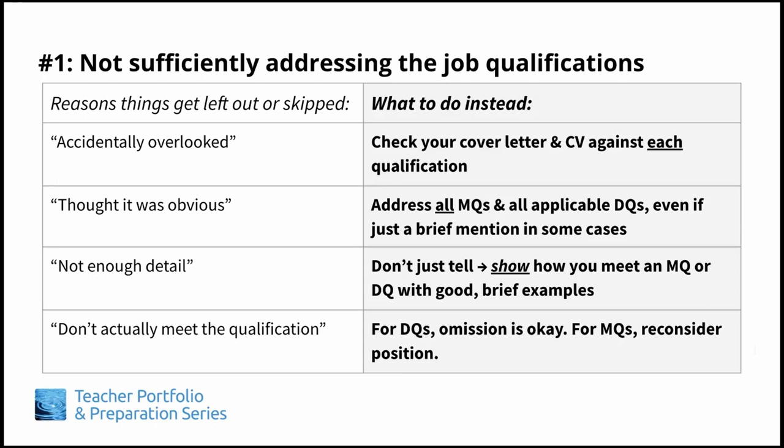Other times, applicants will just state they have a qualification but not give evidence for it. For example, for MQ number two, they may simply say, "I have excellent communication and organizational skills," or "I'm a very organized person," without elaborating or giving examples of those skills in action. Don't just say you have a particular skill — give specific details and show it. And of course, there's the case where nothing is listed for a particular qualification because you don't actually have that skill or experience. If it's for a desirable qualification, that's not a deal breaker since DQs are the nice-to-have-but-not-required qualifications. But if you do not have all the minimum qualifications — those must-have skills — you may want to reconsider if you should really be applying for this particular job. Your time may be better spent applying for a job you are more qualified for.